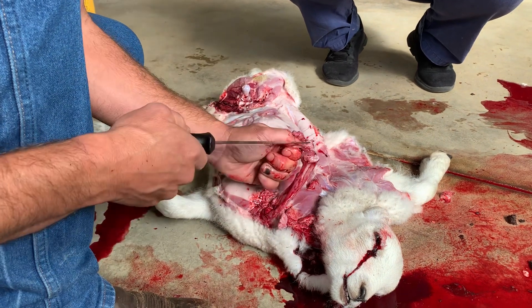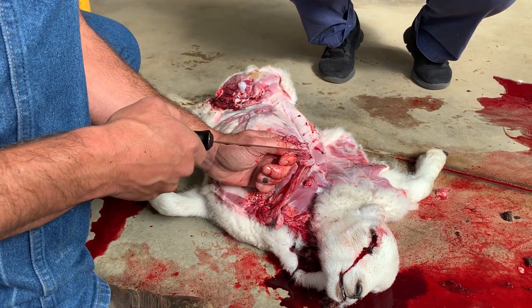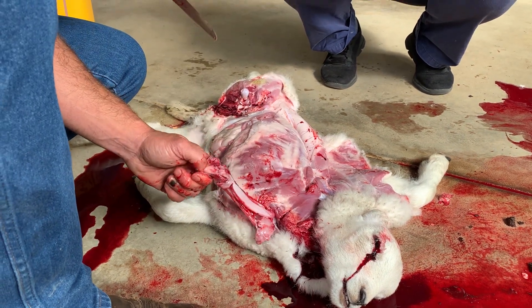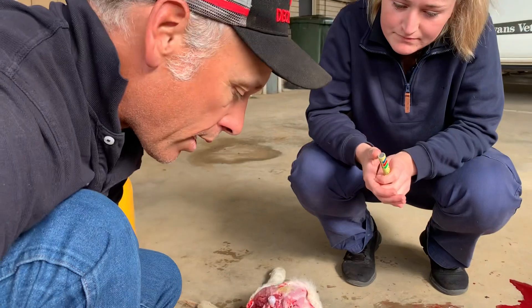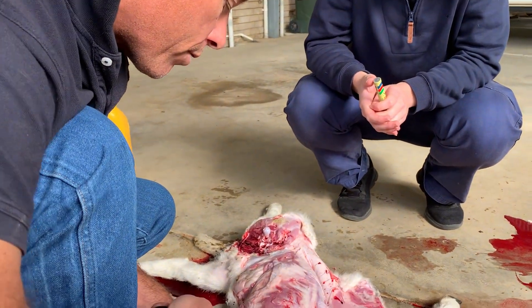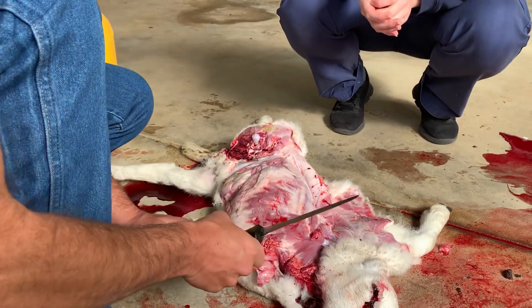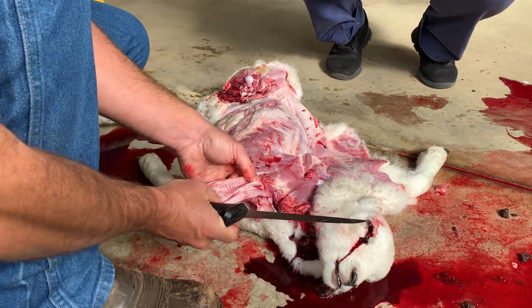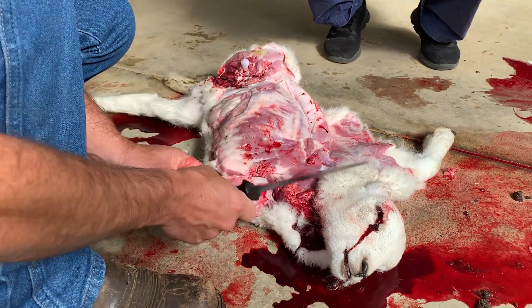So then the arytenoids — that's where Fusobacterium necrophorum gets in and it causes calf diphtheria. You can also see tracheal edema — there's another one they call honkers in the feedlot, where you get edema in the trachea. And also in the trachea on cattle beasts, I'm looking for IBR — actually spiraling around the tracheitis. So I'll open up the trachea and just have a look. That looks good too. Sometimes you'll see little lungworms in these little dudes too.